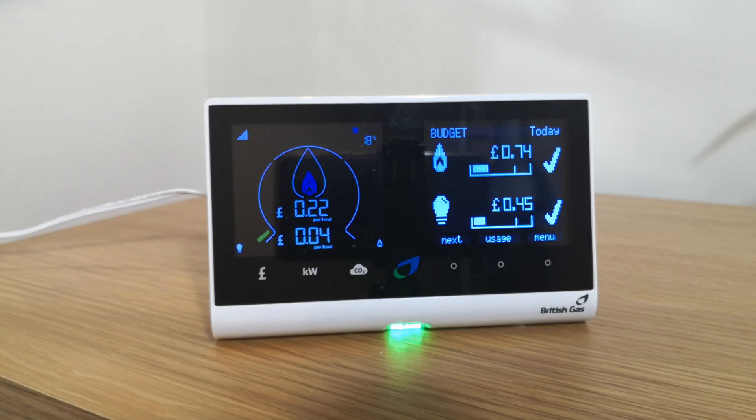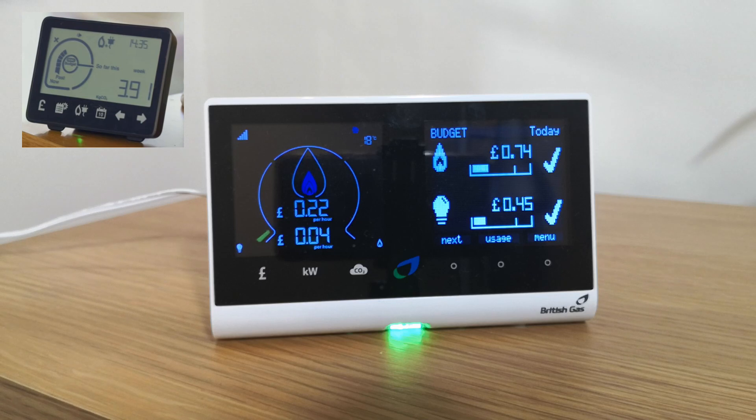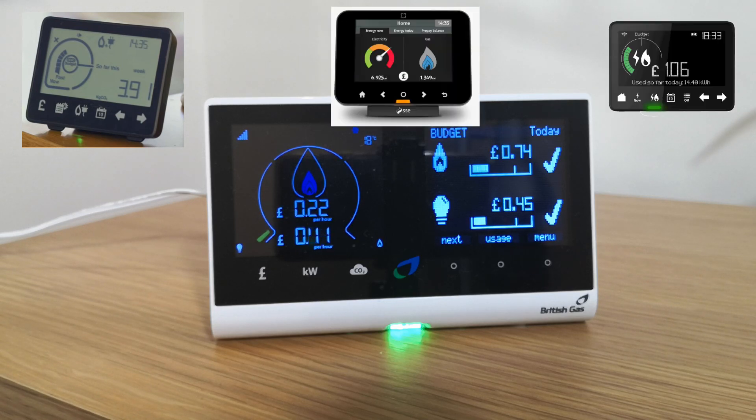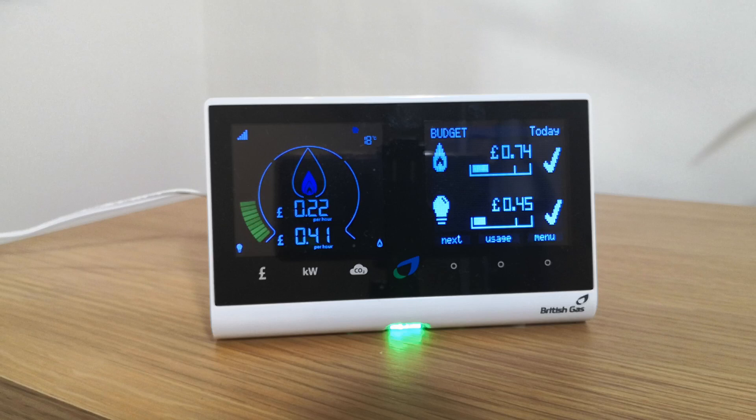Each energy supplier has their own in-home display of various designs. Here you can see as extra electricity is used, the electric usage is shown on the display, and the more you use, the LED light turns from green to orange and then eventually to red if you use even more electricity.